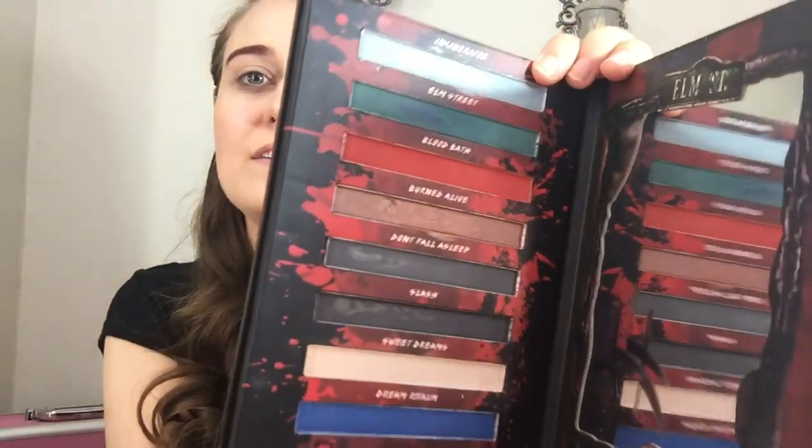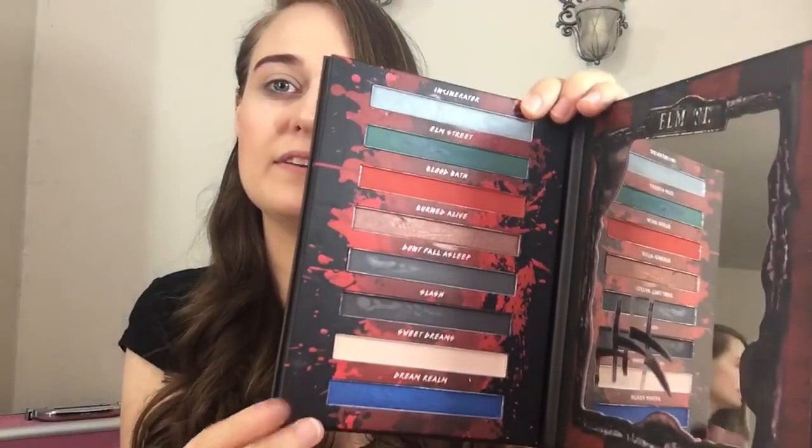I already did the Freddy Krueger 'Never Sleep Again' palette. I used these — they are beautiful colors. I love the blue one so much. But enough about that because I already did that video — you can check out my last video.